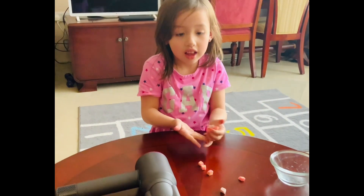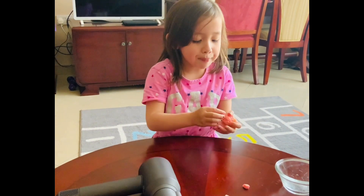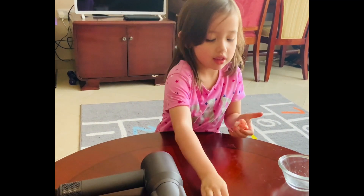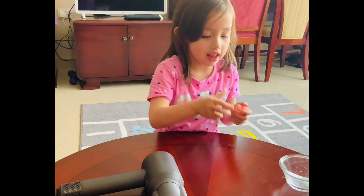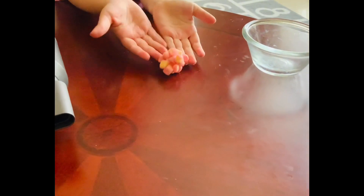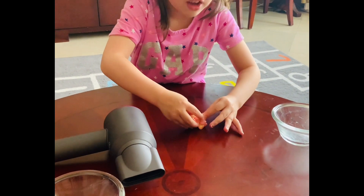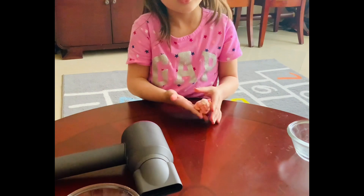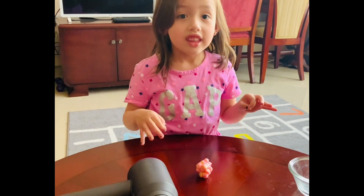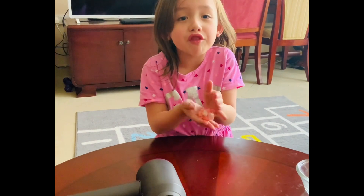Are sedimentary rocks soft or hard? Soft. I'm going to squeeze all the Frutella together into a sedimentary rock, like this. Here's my sedimentary rock — it's like a little ball made of candy. It's really soft, and this is how sedimentary rocks are. Examples of sedimentary rocks are found all around the world, including here in Qatar — like limestones and sandstones. They are very, very soft.